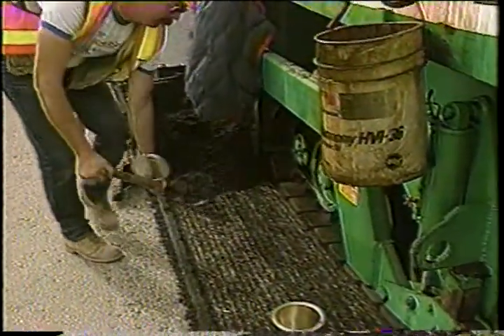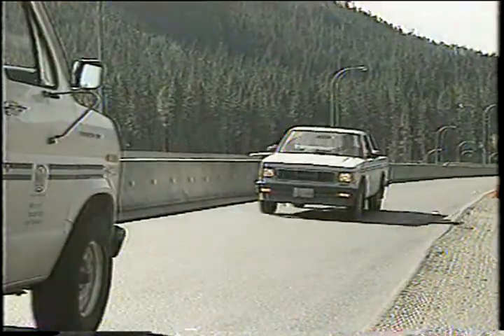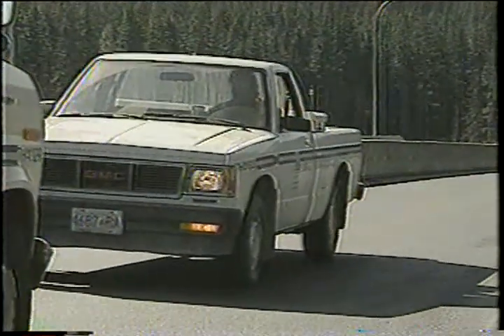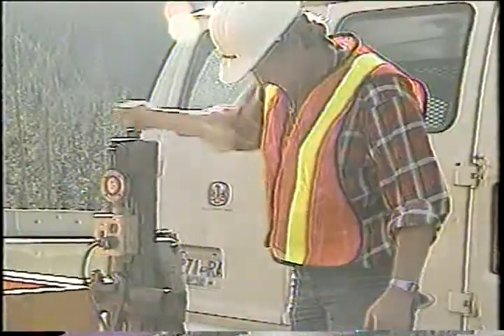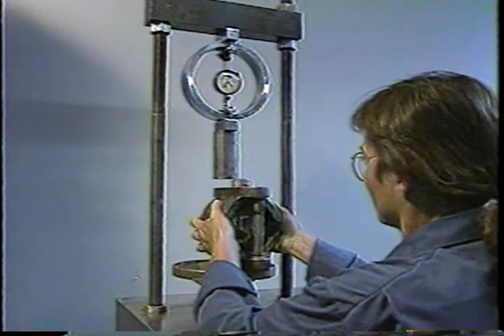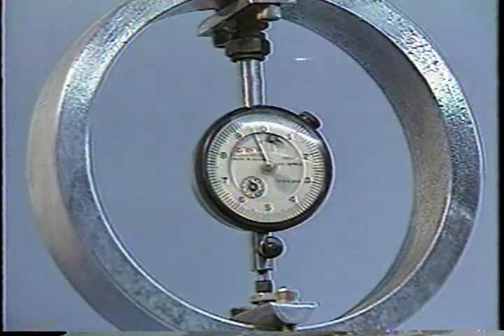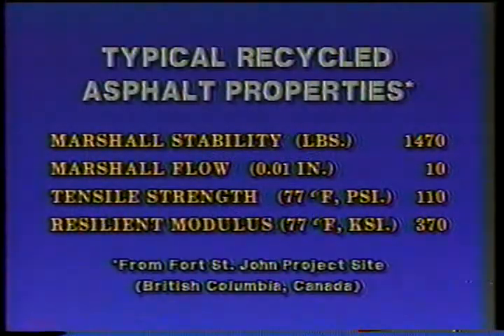During construction, the process should be carefully monitored in order to ensure a quality product. The physical properties of the mix should be laboratory tested. The performance of the recycled asphalt has been the subject of a joint study between the British Columbia Ministry of Transportation and Highways, the National Research Council, and the University of Nevada at Reno. The study is based on a field and laboratory investigation of 30 hot in place recycling projects. The data collected indicates that the physical properties of the hot in place recycled mixture are equivalent to those of conventional asphalt concrete.